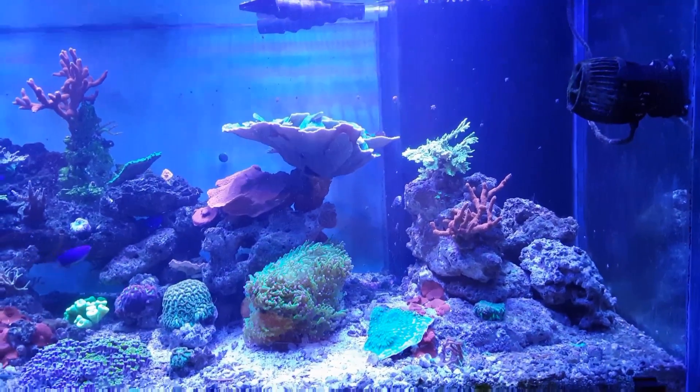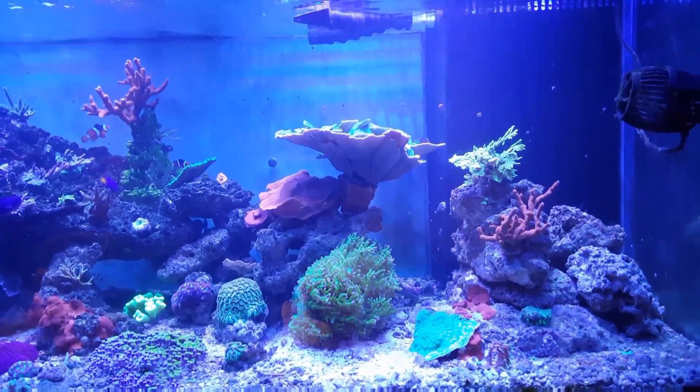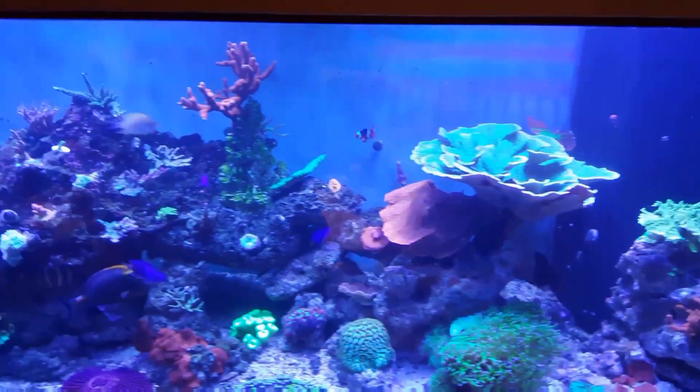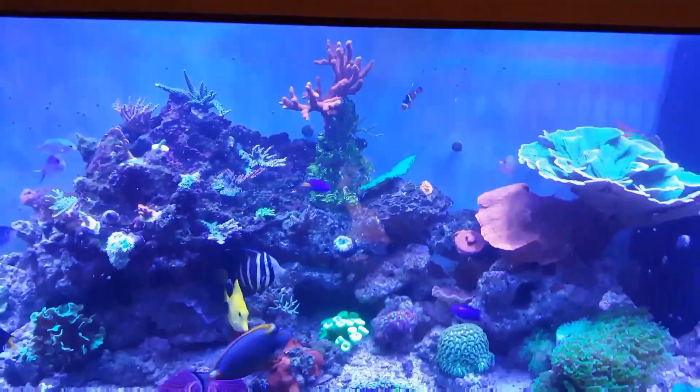I want to talk about my first tang, the Blonde Naso. This is one of my dream fish and I've wanted one for a long time. I finally have a 180 gallon tank, which is the minimum size for a Blonde Naso, so I got one and I am extremely happy with this fish. He's probably six or seven inches now and he's starting to grow some streamers — just a beautiful fish.